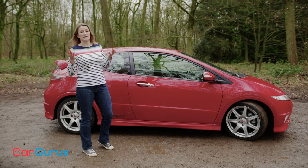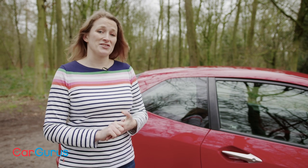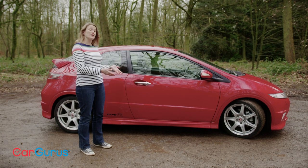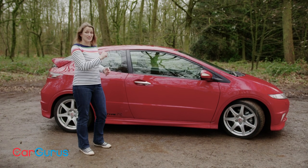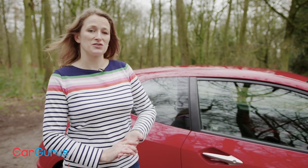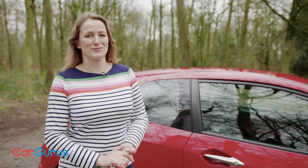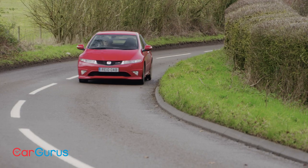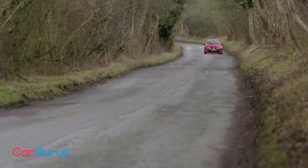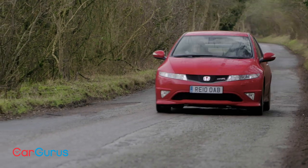We would recommend any of the Civic Type R generations. The later FK2 is really interesting given that it drives like and looks like a touring car, but on balance of fun per pound and availability, this is unbeatable. Even next to the more bullish Focus ST and the much easier living Golf GTI, this generation of the Civic Type R definitely gets the proper enthusiast vote. Whichever Type R takes your fancy, even the rare Mugen models, there are loads of great used examples for sale on cargurus.co.uk, which is the place to go to find great deals from top rated dealers.